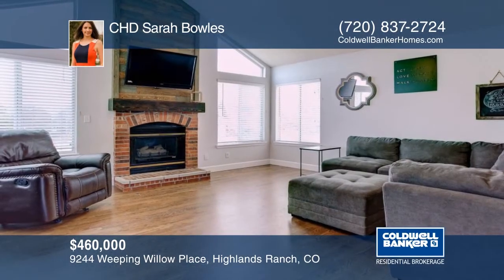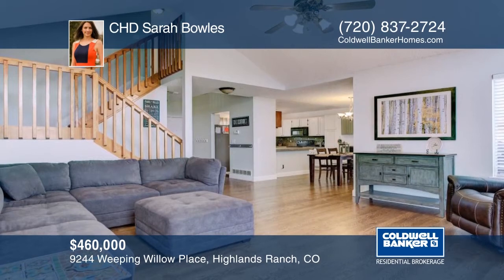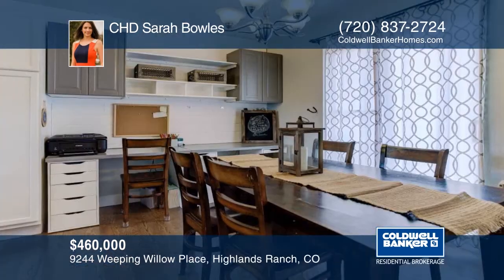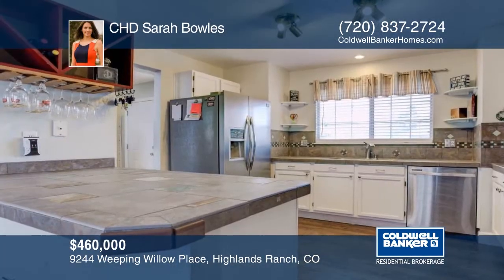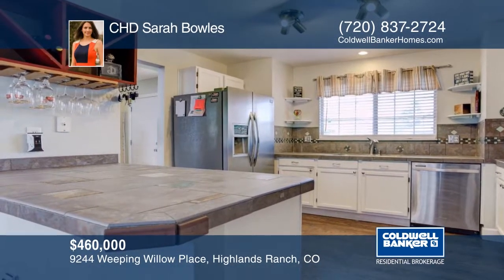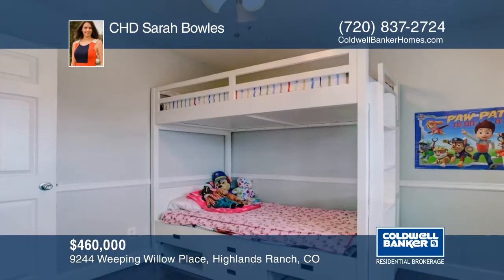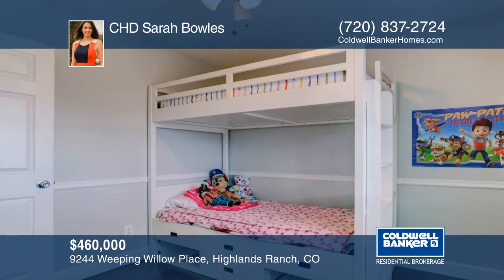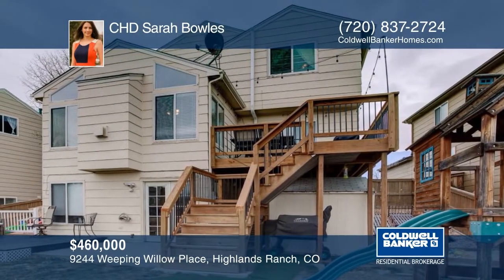Welcome home! This picture-perfect, four-bedroom, four-bath, inviting home in a family-filled community is brimming with charm and updates galore, including beautiful new hardwood flooring, new baseboards, paint, light fixtures, and more. These soaring vaulted ceilings and architecture are simply amazing at this price point. This home has so much to offer and won't last long. Contact Sarah Bowles to schedule your private tour.